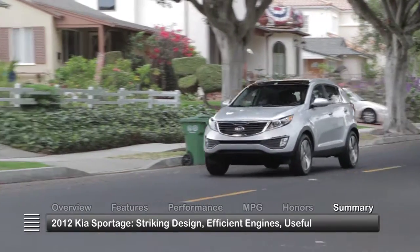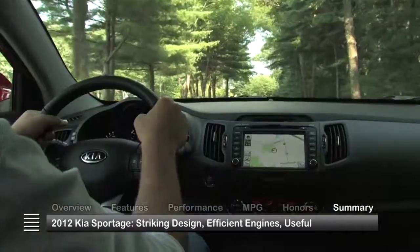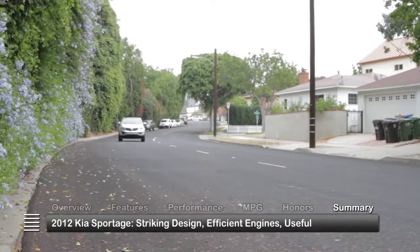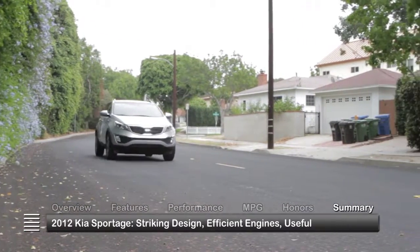With a striking design, fuel-efficient power plant, and a host of standard and optional features, the 2012 Kia Sportage raised the bar in the compact crossover marketplace.